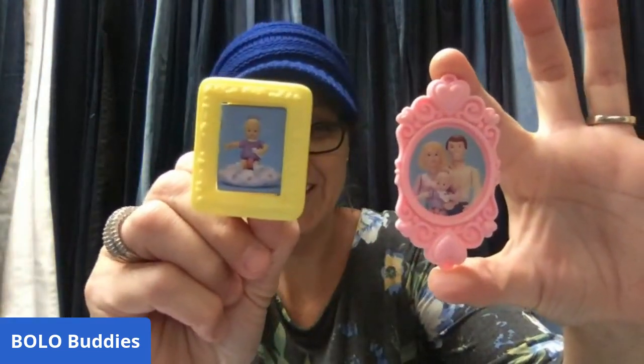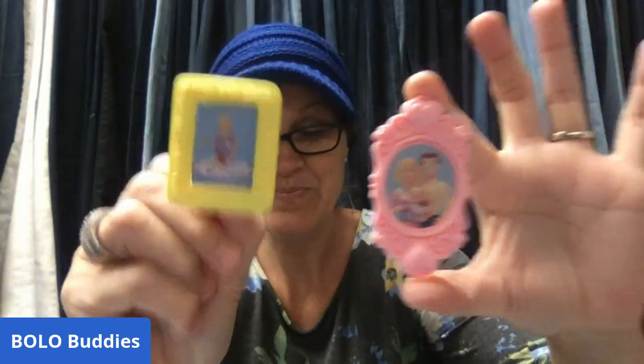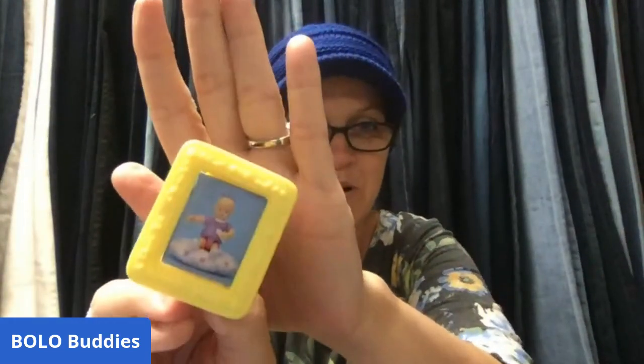Here's another fun BOLO: Playskool dollhouse pictures. They're just little family pictures you put in the dollhouse — so cute. I probably have a quarter or less in these. They sold for $11.70 and the buyer was all in for $17.16. I pick these up anywhere I see them — garage sales, estate sales, thrift stores.